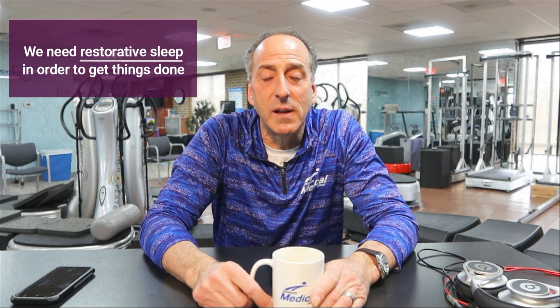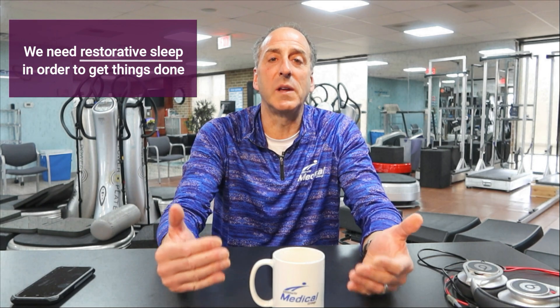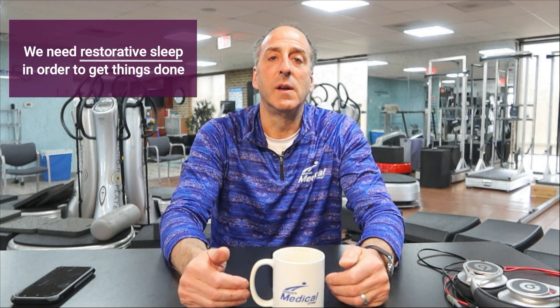The only time your body repairs itself is when you sleep. Think of it like a highway construction zone — you're coming home late at night, all the cones are out, traffic goes from four lanes to one, and there's nobody working. That's what happens when you don't get restorative sleep: nothing gets done. We want to give our body a chance to heal and recover so we can feel refreshed and start the day off with a fighting chance.